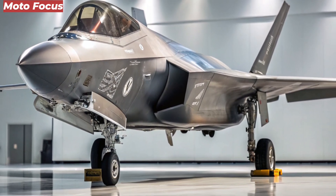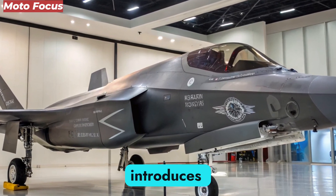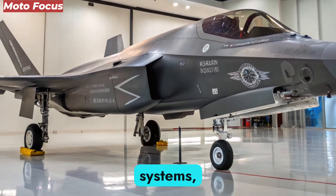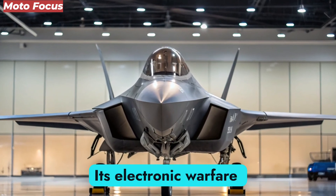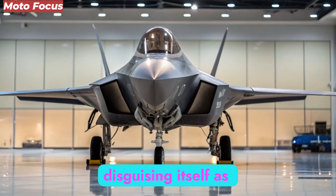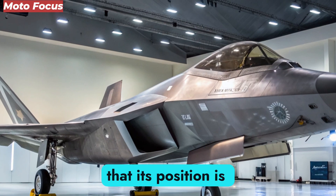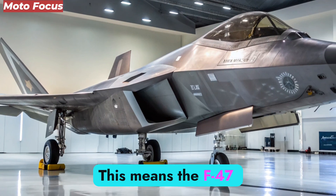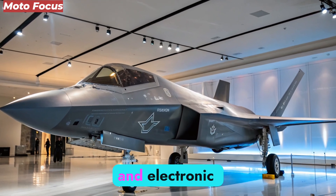Traditional stealth was designed to confuse radar, but the F-47 introduces multi-domain stealth. It employs active thermal masking systems, reducing its infrared signature to the level of subsonic drones. Its electronic warfare suite allows it to jam enemy sensors while simultaneously disguising itself as other aerial objects. Advanced laser-based communication ensures that its position is never betrayed by traditional radio chatter. This means the F-47 is effectively invisible across radar, infrared, acoustic, and electronic spectrums.